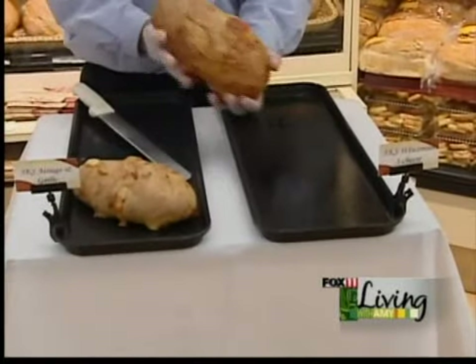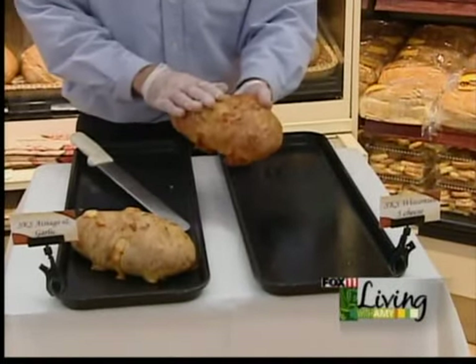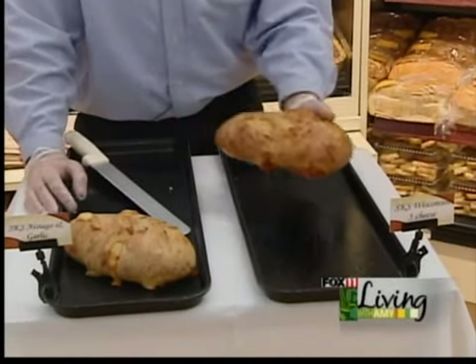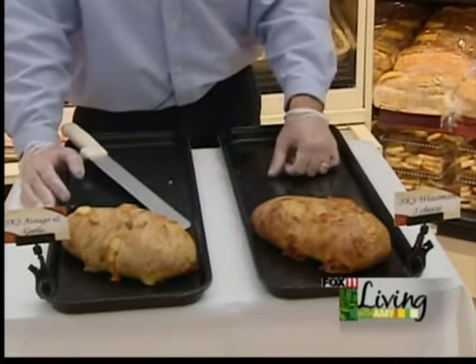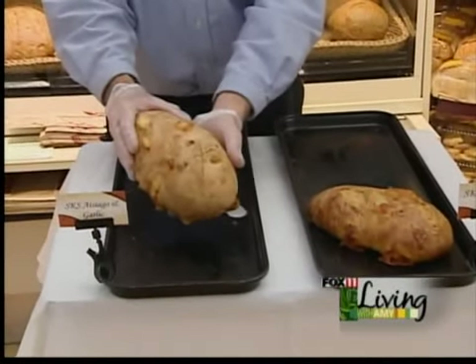This is a Wisconsin 5 Cheese — there are five different cheeses in there from Wisconsin. These are all made daily, three times a day. And the other one here is a Garlic Asiago.